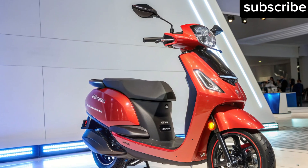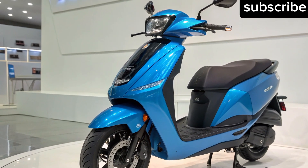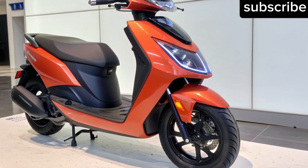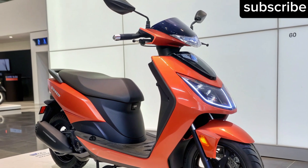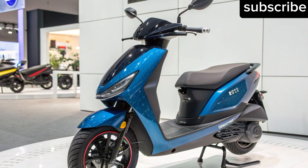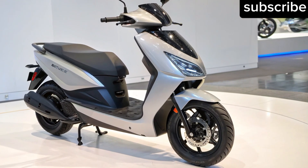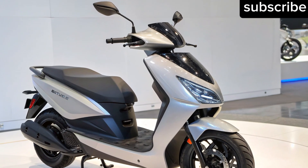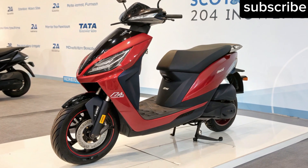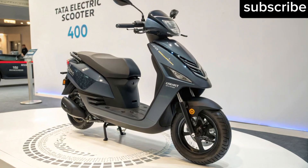Technology and smart features: Tata's focus on intelligent mobility will reflect in this scooter. Expect a fully digital instrument cluster with a customizable interface, Bluetooth and Wi-Fi connectivity, voice command support and turn-by-turn navigation as standard. Riders can sync their smartphones, receive call and message alerts and control key scooter settings remotely. The integrated Tata EV Connect app may provide real-time battery status, riding statistics and predictive maintenance alerts. The 2026 model could also bring AI-based riding optimization that learns a rider's style, plus geofencing, anti-theft tracking and over-the-air software updates.